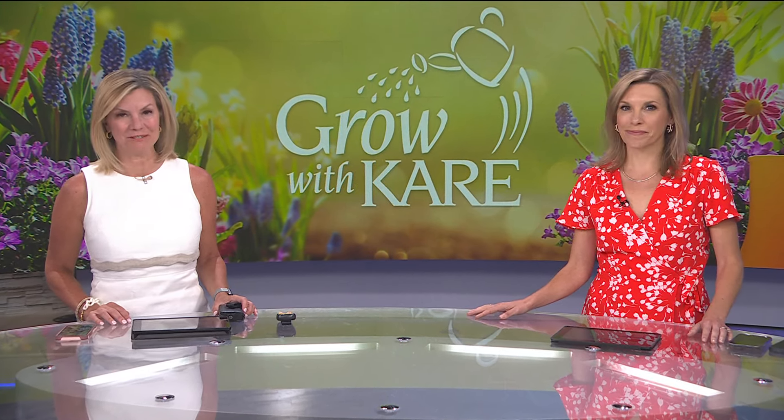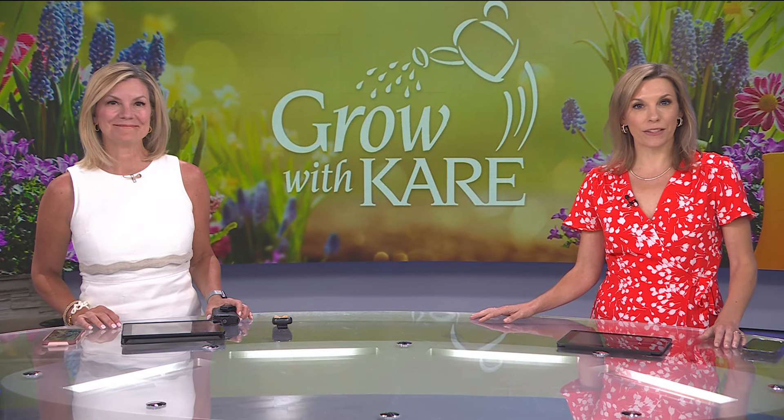Maybe you have an area in your yard that is so shady, grass won't grow there. Luckily, there are plenty of other plants that will. Laura and Bobbi show us several ground cover plants for shade in this week's Grow With Care.